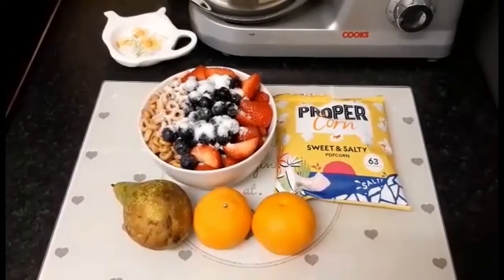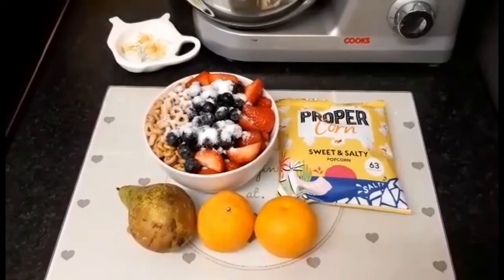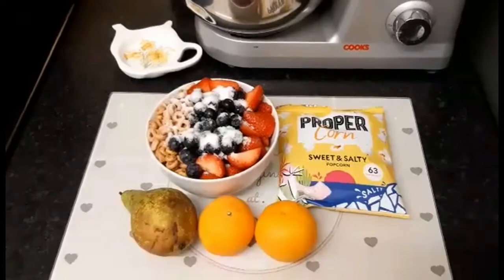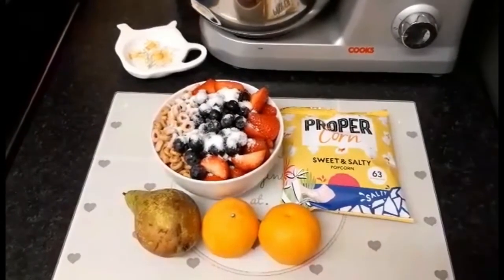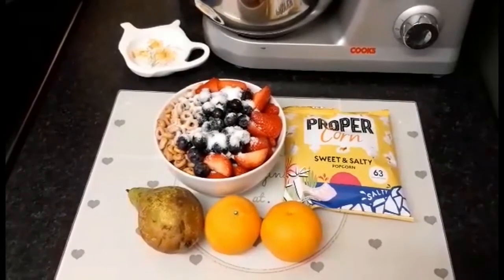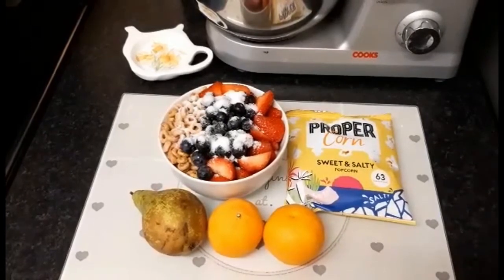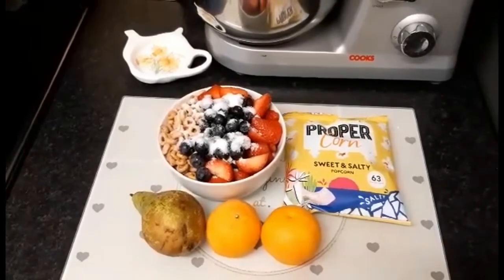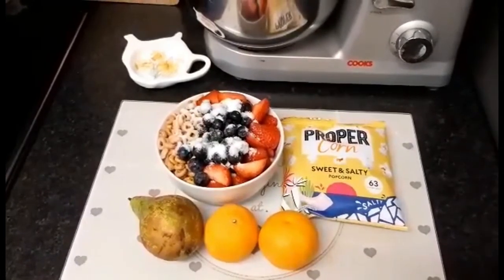For my treats this evening I've got 20 grams of Cheerios, which is the second half of my healthy B, with fat-free Greek style yogurt which is free. On top of the yogurt I've added blueberries, raspberries, and strawberries — they're all speed food — and I've sprinkled a couple of teaspoons of sweetener on top. I've got two satsumas and a pear for extra speed food, and a bag of Proper Corn sweet and salty popcorn for three syns.